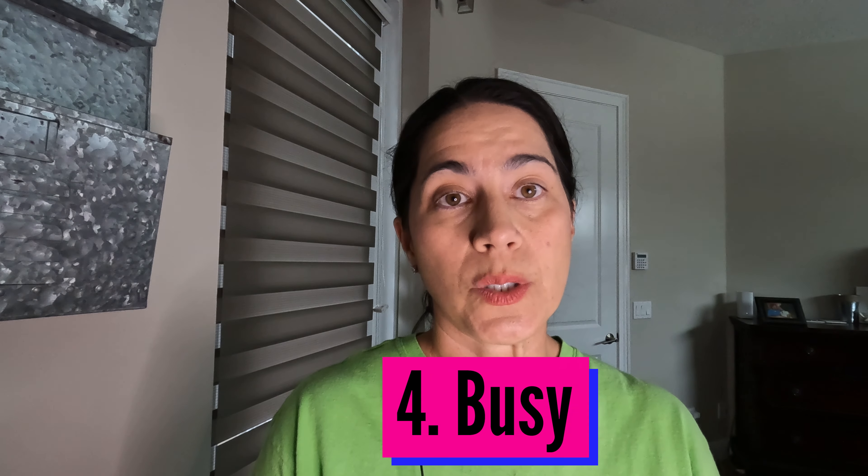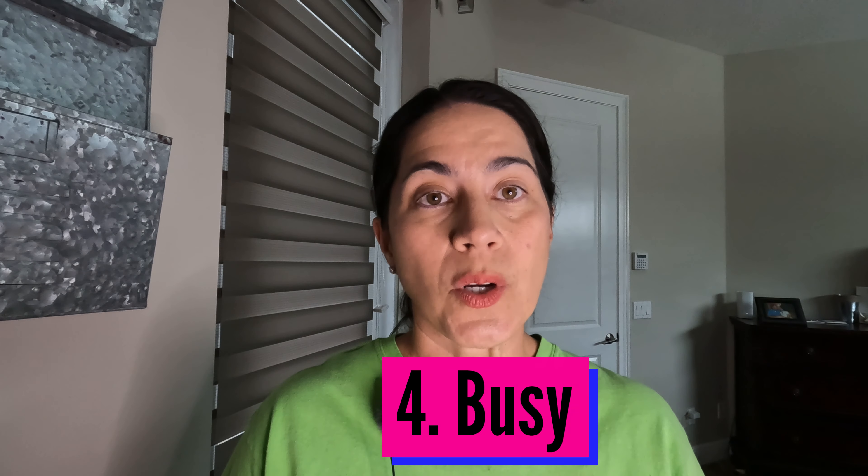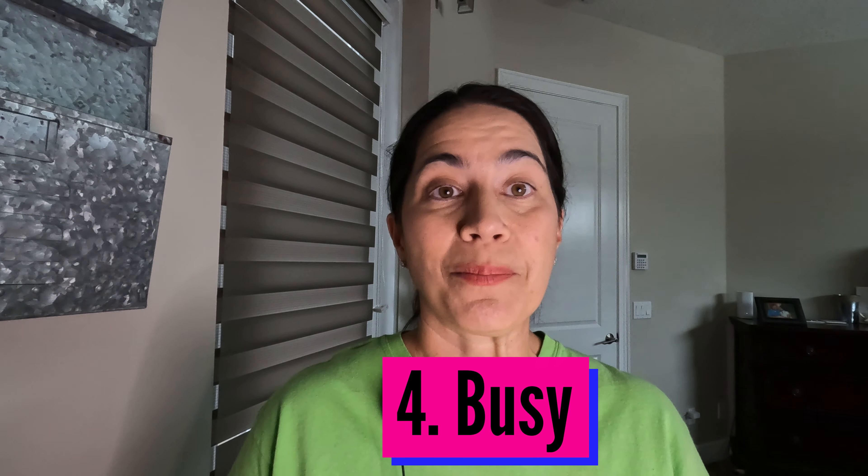Our number four con is that it's very busy, even with people who aren't staying at the resort. There's Chef Mickey's, California Grill, and a lot of dining options. The monorail runs right through it, so you have a lot of people who are there just to shop, eat, or take a break off the monorail, and it can get really busy in there.